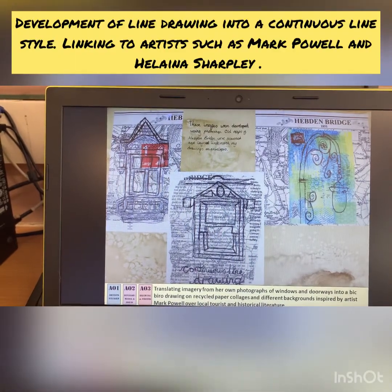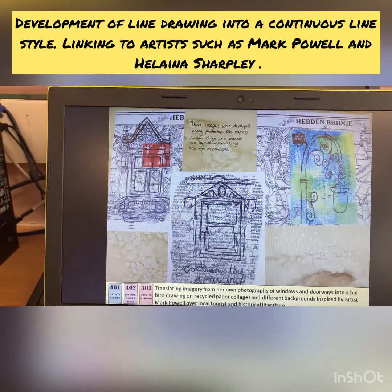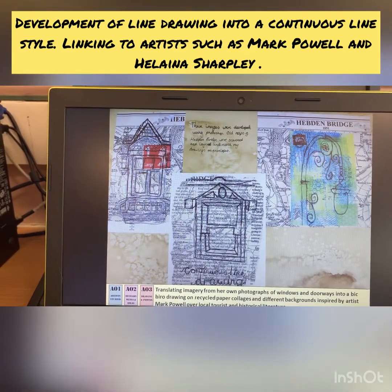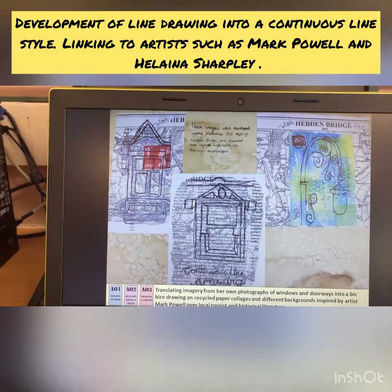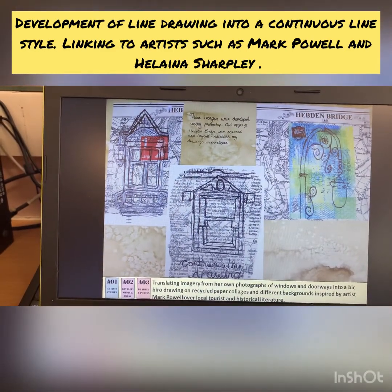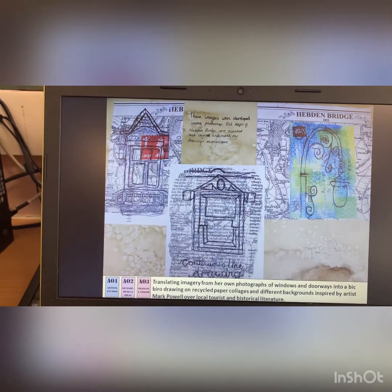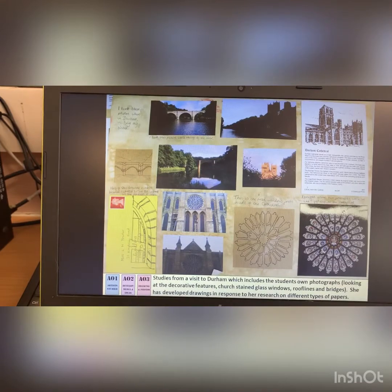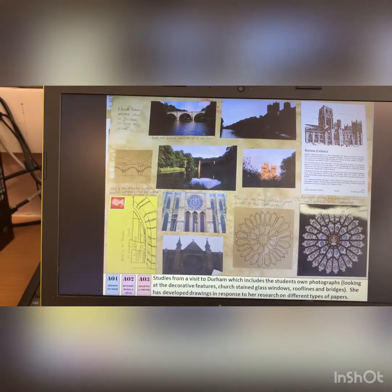Hebden Bridge — it's home, it's where we're from. She wanted to incorporate different elements of that. So she got the maps and, inspired by Mark Powell, she started to work over the top of the maps with continuous line drawings of different architectural features, lights and windows and things like that. Again, there's some more studies here from her own personal visits.